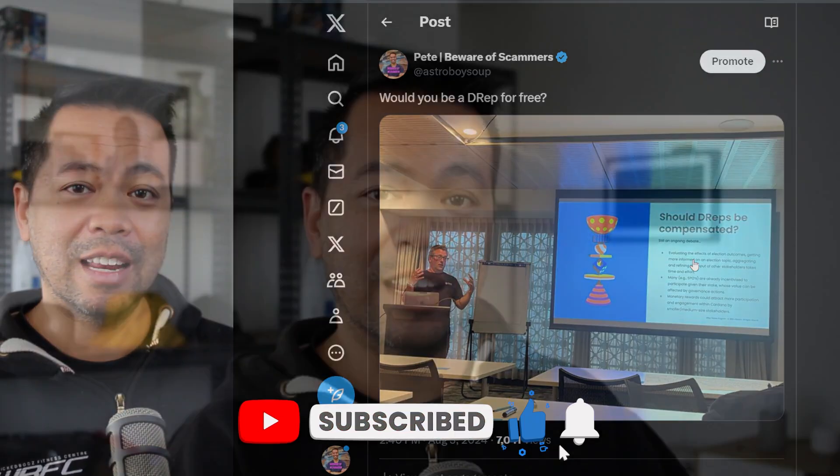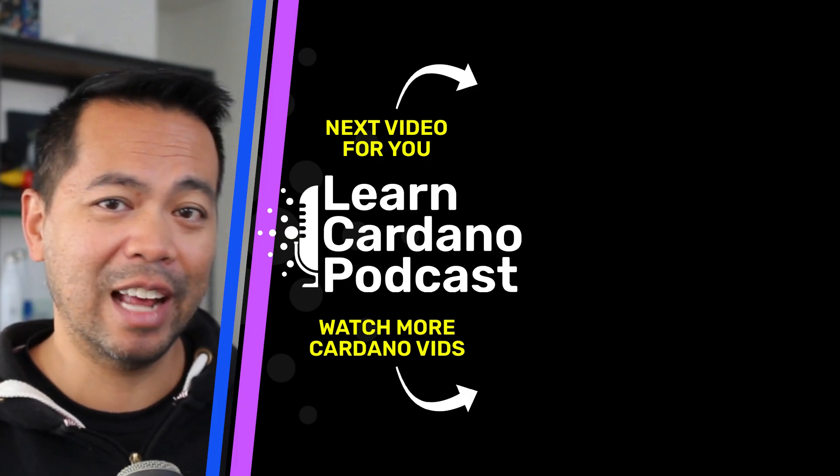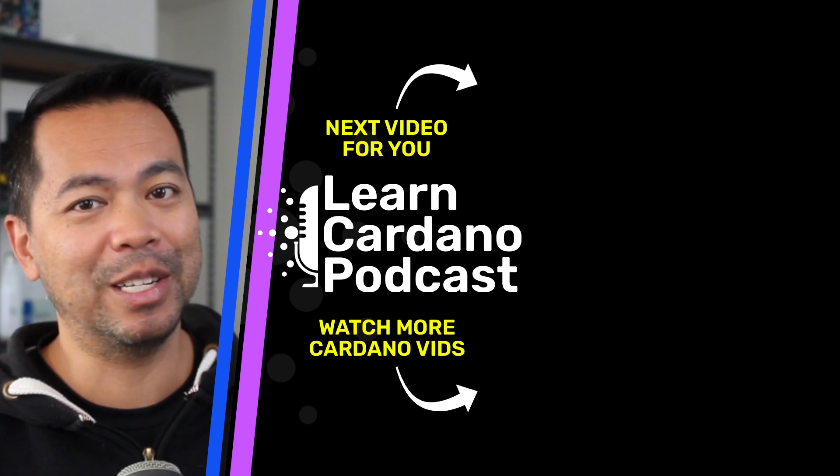That's all I have in this video update. The Chang hard fork is seriously very, very close at the moment. Make sure you hit that like and subscribe on your way out, and I'll see you in the next video.